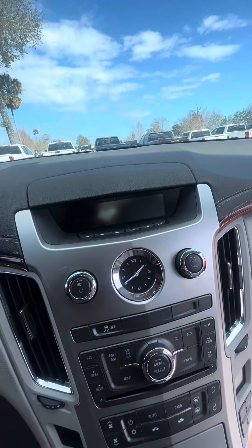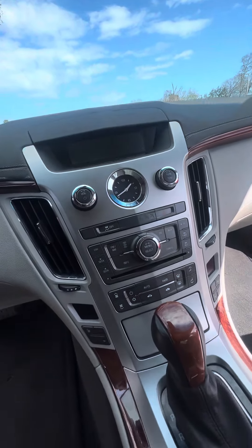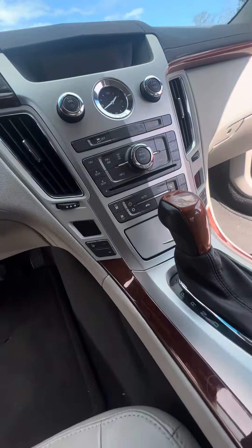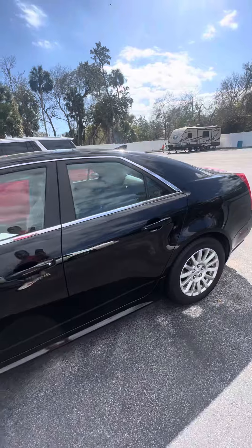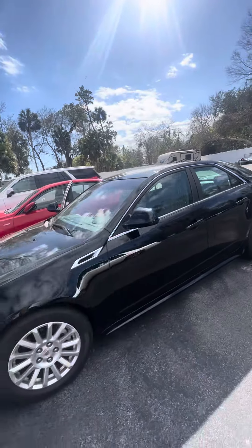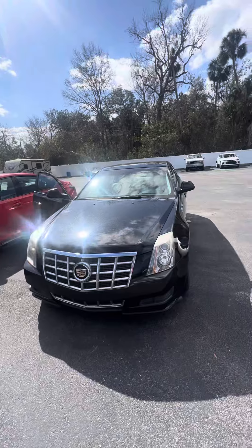We do have a backup camera, so we turn this vehicle on and the screen comes up. It does have a CD player. Very clean vehicle — this is a 2012 Cadillac CTS Luxury.